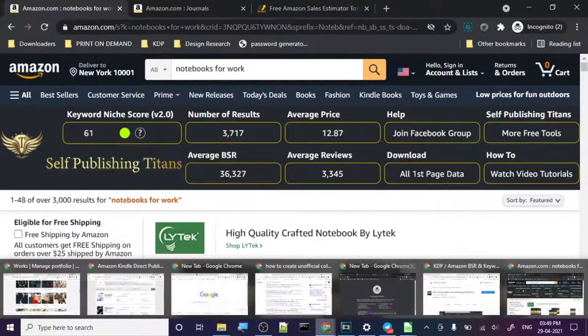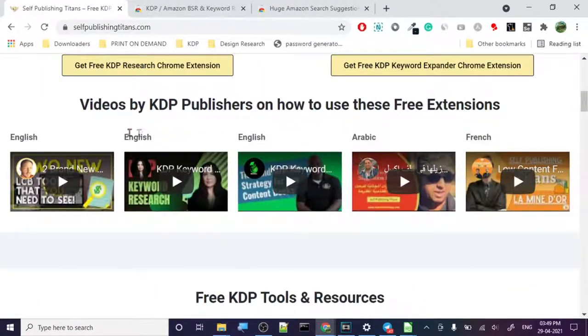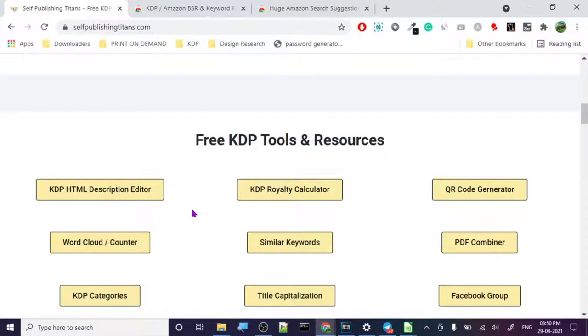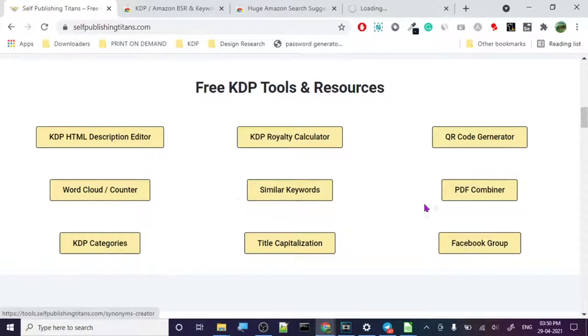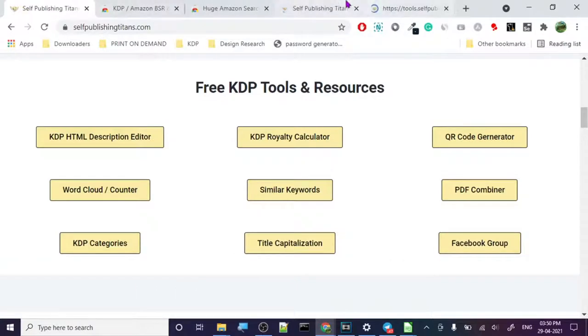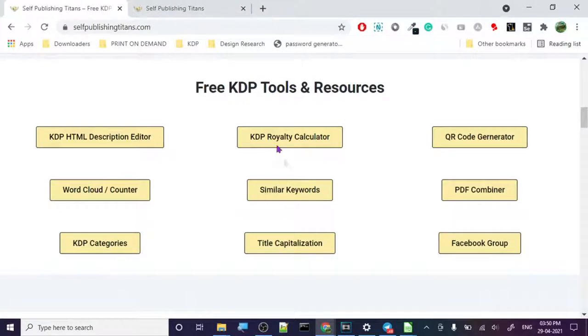Let's go back to their website and see what else they have. They're basically giving us tutorials in all languages — English, Arabic, and French. Under Free KDP Tools, here are all the tools: the royalty calculator, let's open all the tools and see how they work. KDP Description Format Editor — you can change the format and paste it in the description for your books and it will format it properly. Let's check out Similar Keywords.